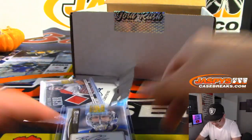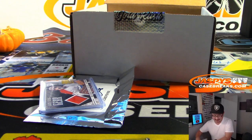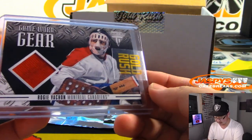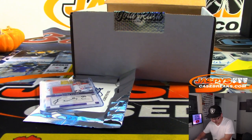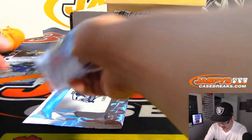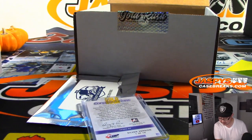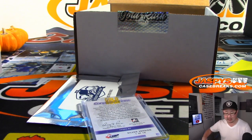We've got Ty Conklin — it says St. Louis Blues right on the card, that's helpful. That'll be for Noah, who got the Blues in a trade. We've got Game Worn Gear — Montreal Canadiens — that will be for David. We've got Roddick Foxa, jersey and autograph. He is center for the Stars, so that'll go to David.